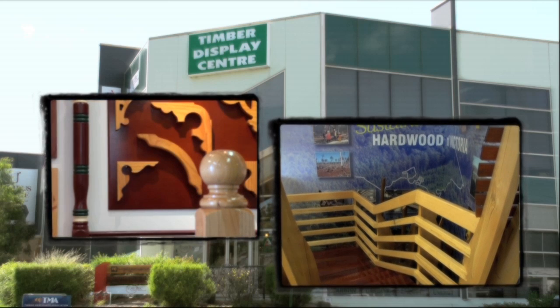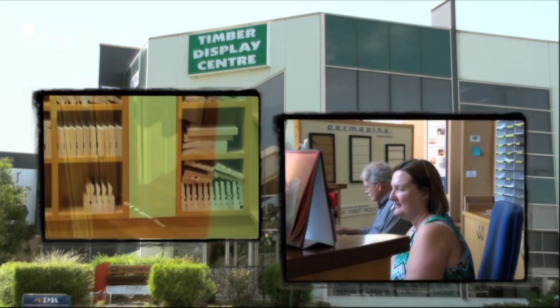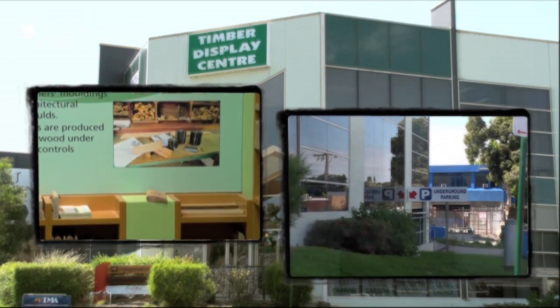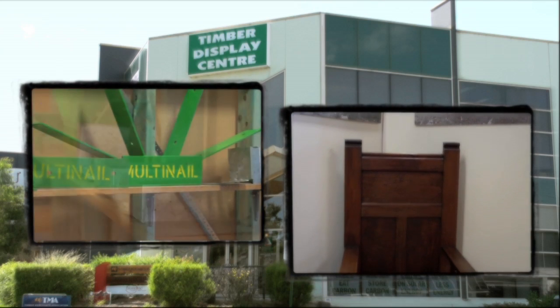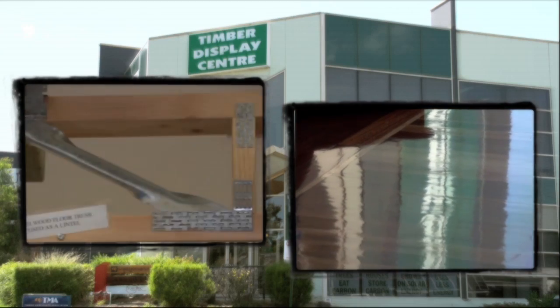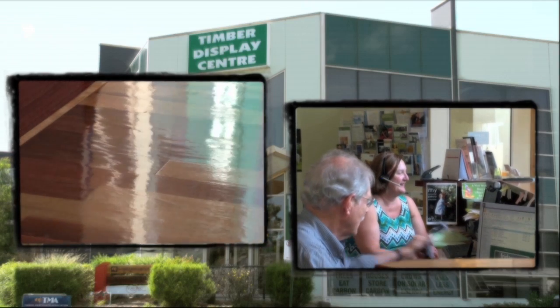The centre is open Monday to Saturday with advisers working Monday, Wednesday, Friday and Saturday, and there's ample undercover parking available. You can walk and browse at your leisure and experience how fine timber products can enhance a project, an office or a home. Friendly staff are on hand to offer advice and access to relevant expert members of the Timber Merchants Association.